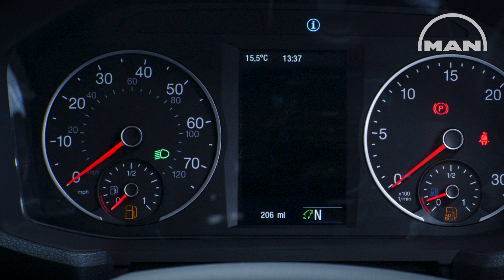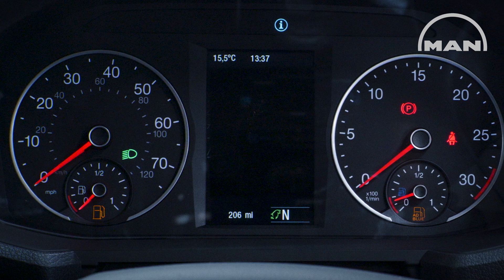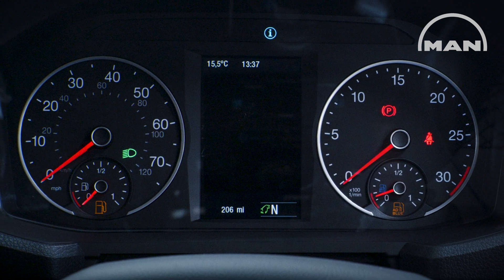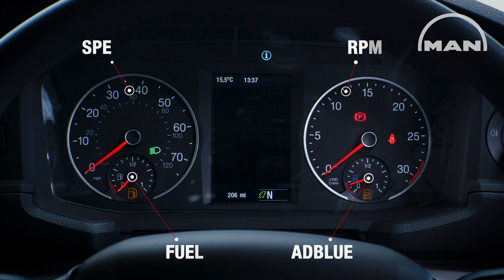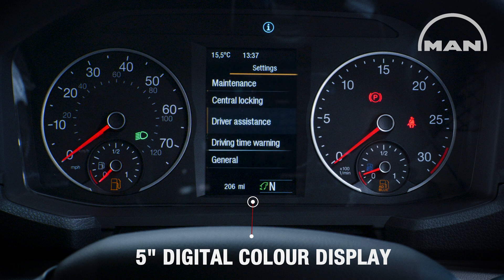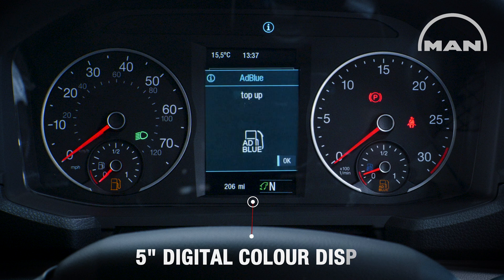As standard, the new TGS is equipped with a combination of classic round analog instruments and a high-resolution 5-inch digital color display. The analog display shows the speed, RPM, fuel and AdBlue level. The 5-inch digital color display shows drive mode, driver assistance functions, infotainment menus, navigation displays, messages and warnings.